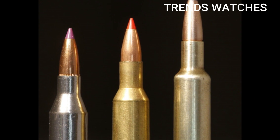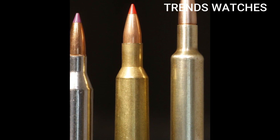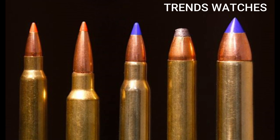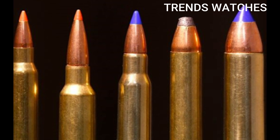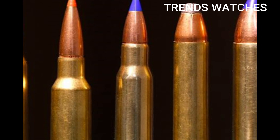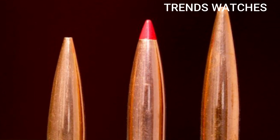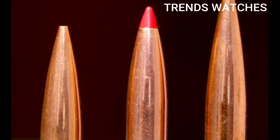Pros: extremely flat trajectory, low recoil, high energy downrange, works in the AR-15 platform, high ballistic efficiency for wind deflection, and barrier-blind performance with proper loads. Cons: limited factory ammo with only 5–7 SKUs in the $20–$25 range, requires 6.5 Grendel-type magazines, not ideal for short barrels, and barrel availability is still catching up.